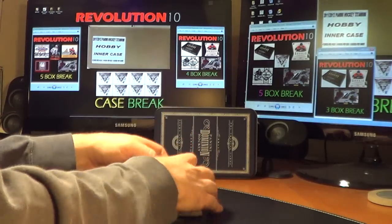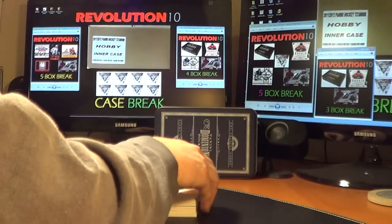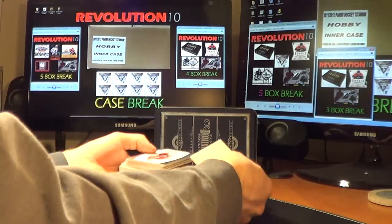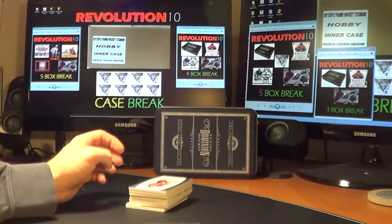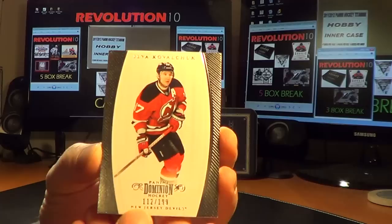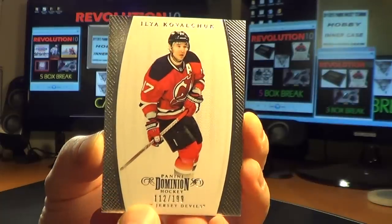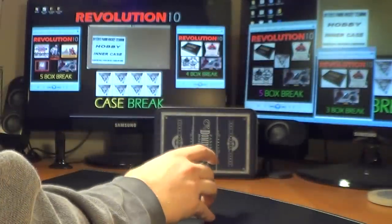They're upside down. First card — we have a decoy right here. First card: for the New Jersey Devils, base card of Ilya Kovalchuk, numbered 112 of 199. For the Devils.